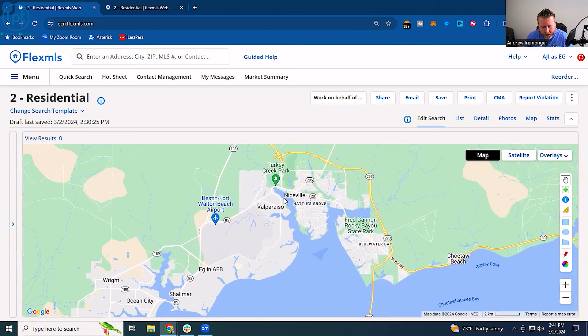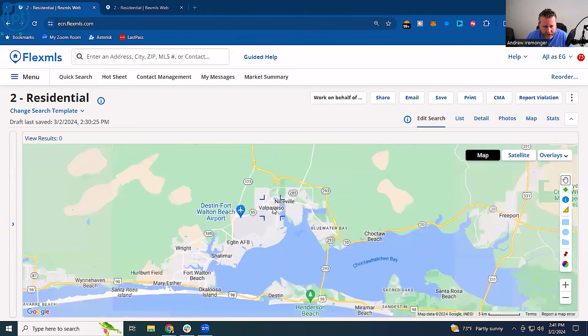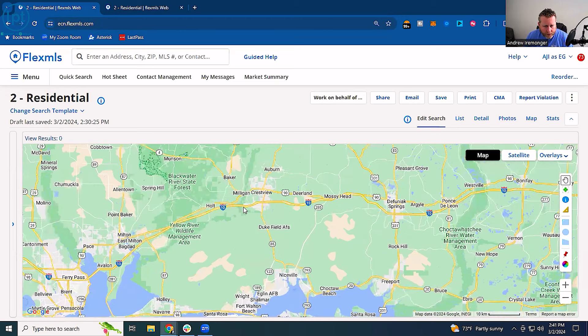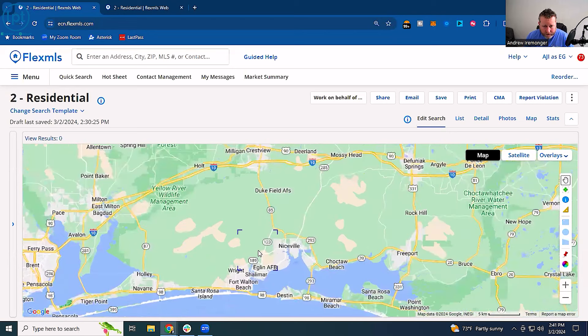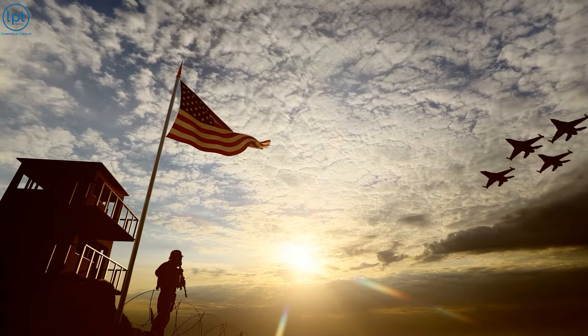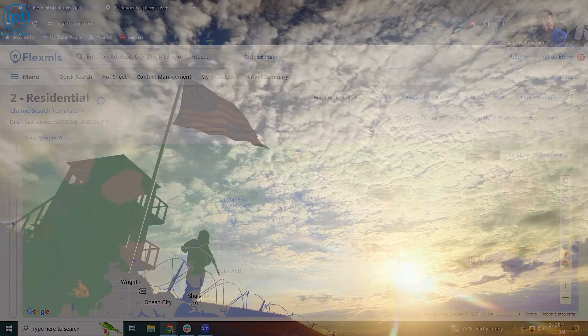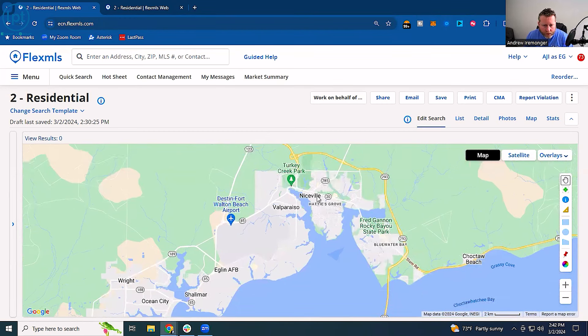The next thing I want to talk about is Eglin Air Force Base. This is a very heavy military population that lives here in Niceville and Fort Walton because Eglin is right here. Eglin is the largest landmass base in the country — not by people count, but by landmass. All of this green that you're seeing for as long as the eye can see, most of that goes to Eglin Air Force Base. If you are prior military, retiring, or getting orders here, you're going to feel right at home in Niceville and Fort Walton.